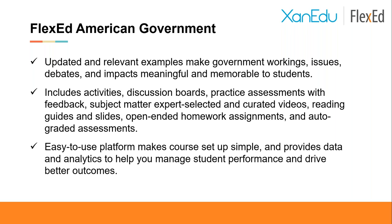In terms of overall Flexed content, the goal is for it to be very engaging for students, covering key concepts with opportunities to put those concepts into practice through discussion boards and practice items. The slides and reading guides — a new addition in Flexed — and a range of auto-graded assessments round it out. The platform is easy to use and intuitive, and the instructor dashboard provides real-time data and analytics around student engagement and success — one of the most popular features we hear about from instructors.